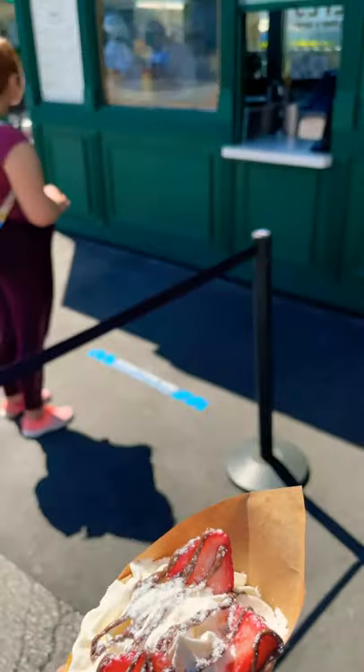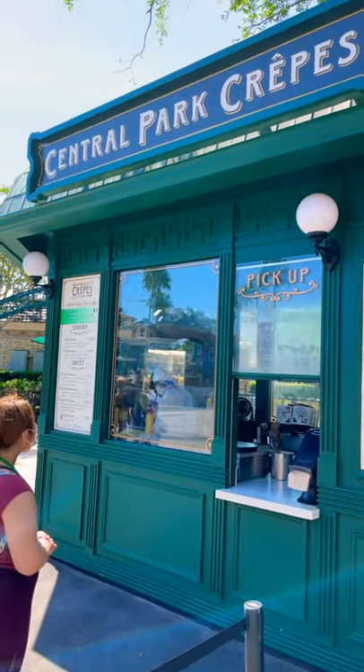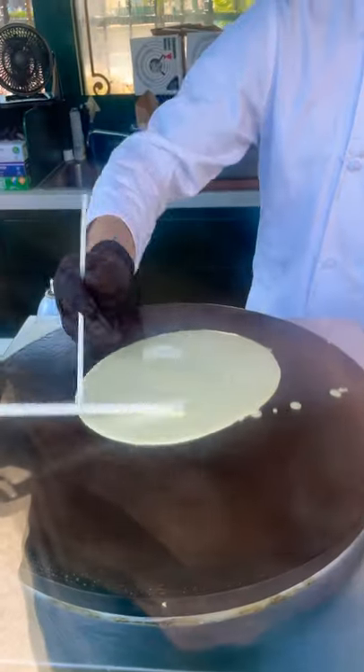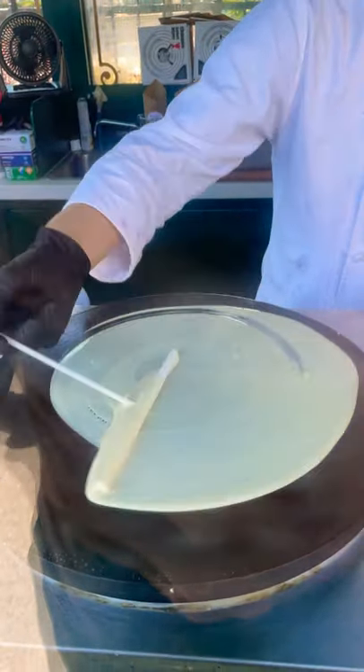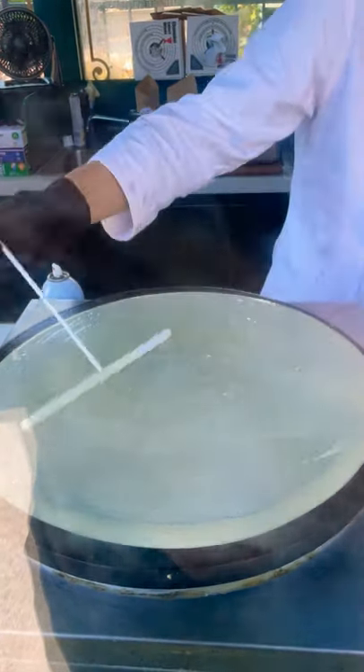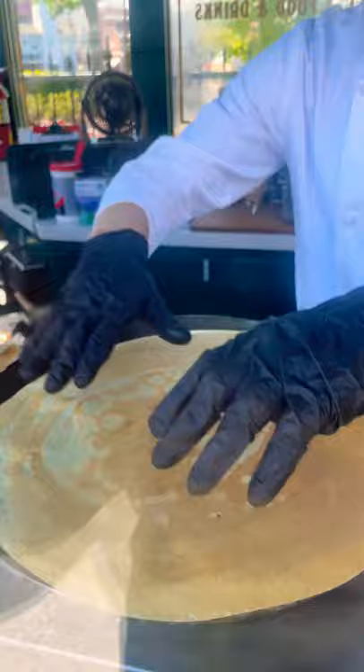Did you know that the Universal Studios Florida theme park has a crepe stand? Central Park Crepes can make sweet or savory options and we had to try out their strawberry hazelnut. These creations are made right in front of you as you watch piece by piece being placed into your upcoming treat.